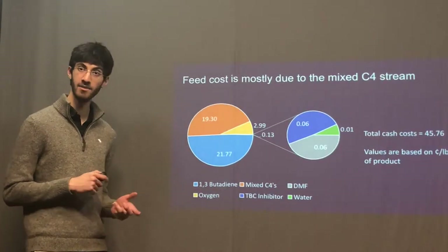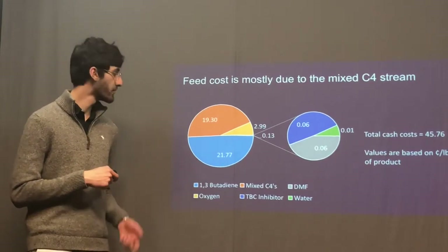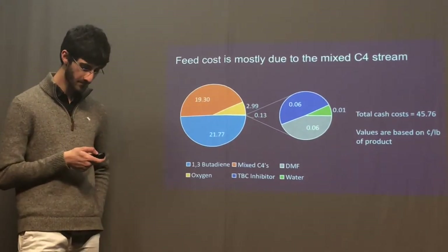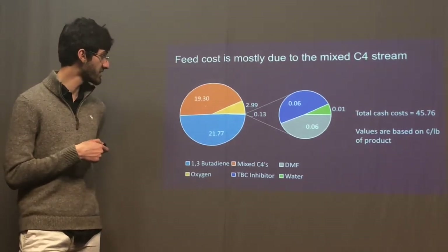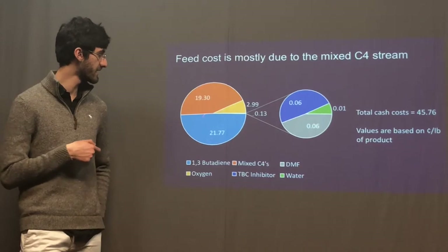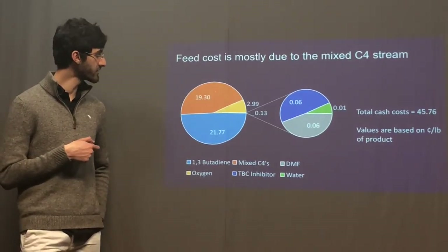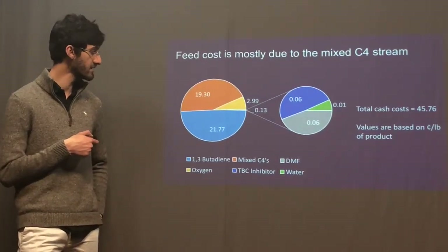While we cannot break down the feed costs much, we did try to break them down into the primary components. Our feed can be broken down into the mixed C4 stream, which is subdivided into the butadiene and the other C4s. While we are burning the C4s, it is important to note that these also contribute to our net profit towards the end.